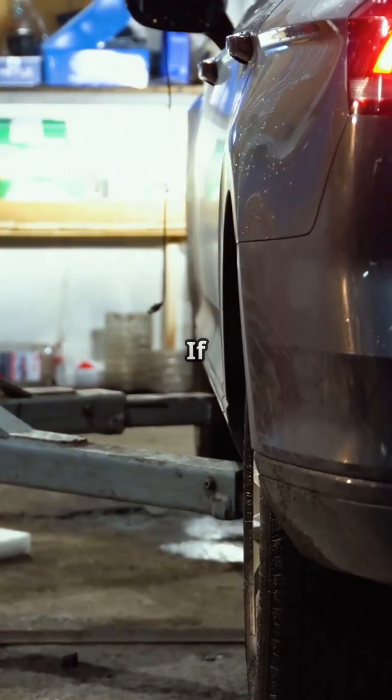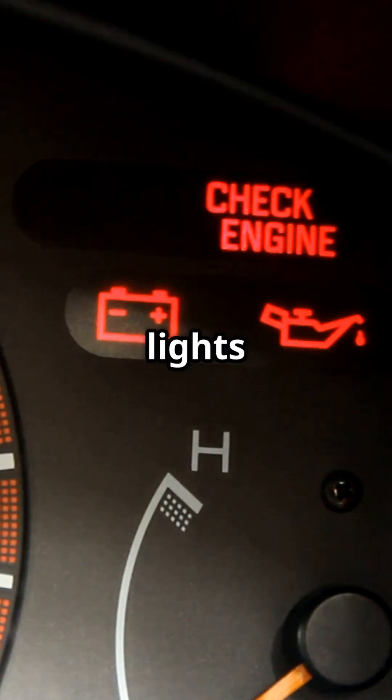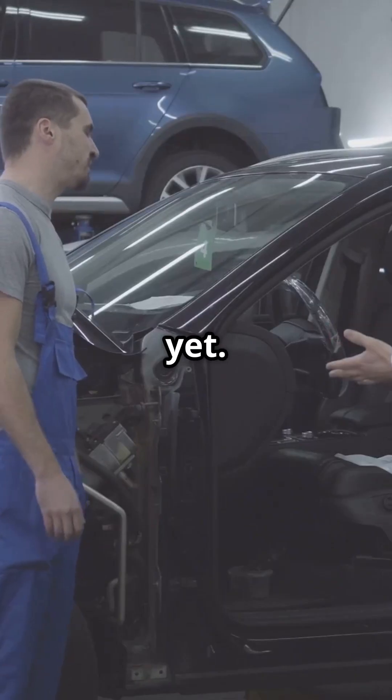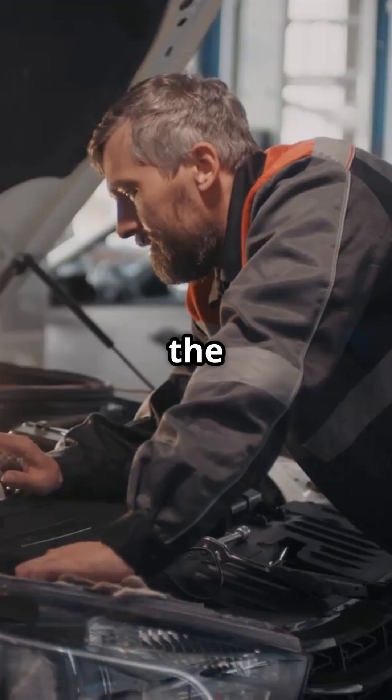Hey guys, welcome back to the channel. If your car is throwing a misfire code on bank one or even flashing check engine lights, don't freak out just yet. Today we're diving into what a misfire actually is, what bank one means, the cause and how to fix it. Let's start simple.